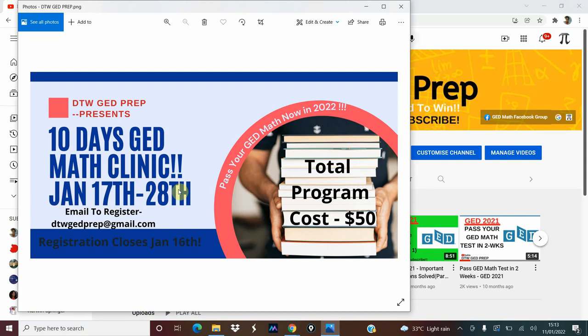You might have done your math test like two times, three times, maybe scoring 144 or 138 and all that. So to help you get that, I'm going to be covering some main GED math topics that you would always see come out in your GED test. I'm going to be helping you to understand that and making sure that you're able to do it by yourself during the test and get your GED math test out of the way.